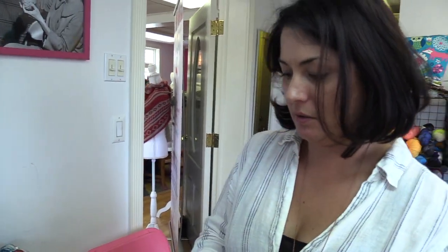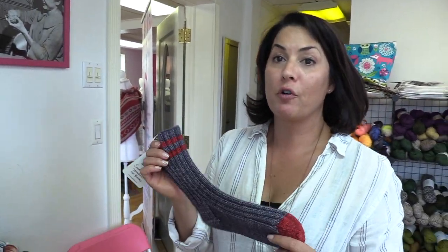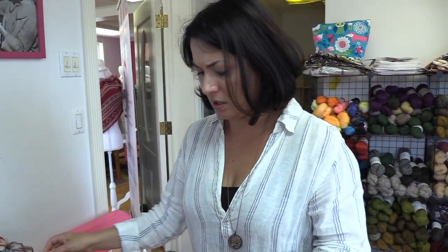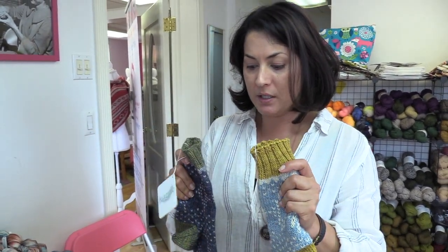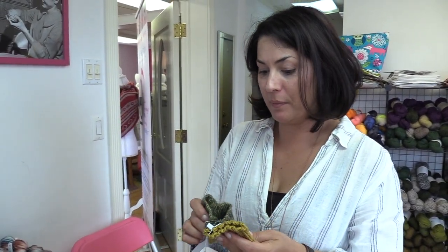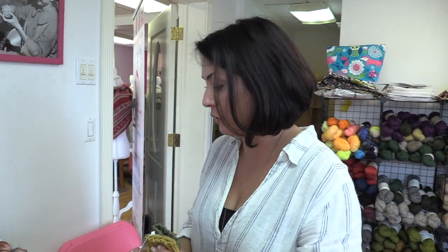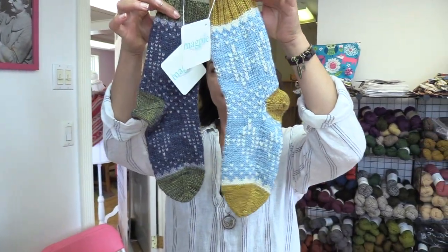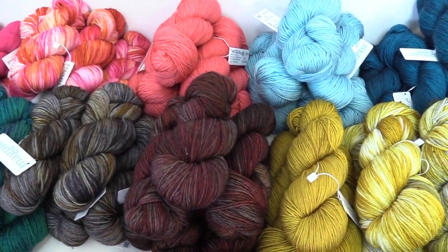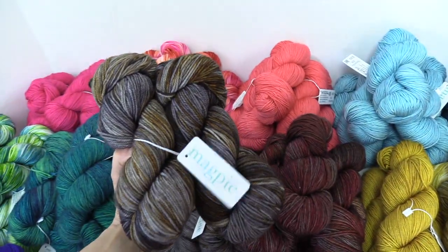Let me show you a couple. This is the Lumberjack sock from Tin Can Knits, which is a super easy, really fast knit. And these are two different colorways of the Asteria sock by Christina Denae, who's a good friend and a wonderful designer. I've got a bunch of her patterns here too. Those are beautiful — so earthy, a lot of your colorways. They're beautiful.